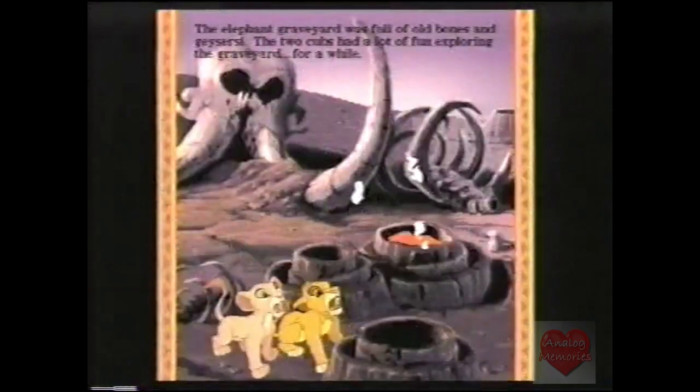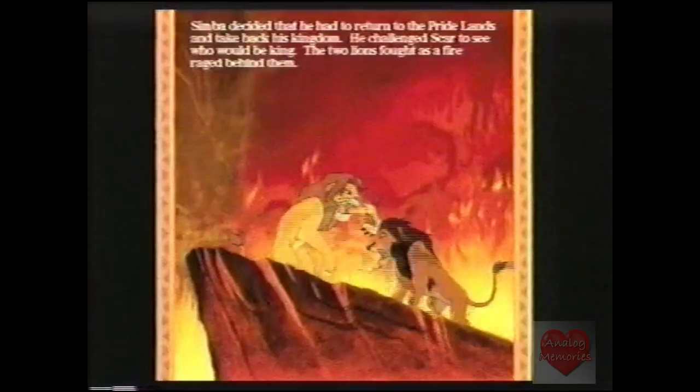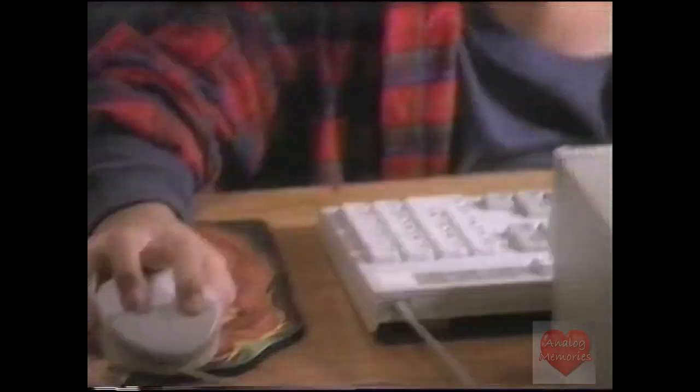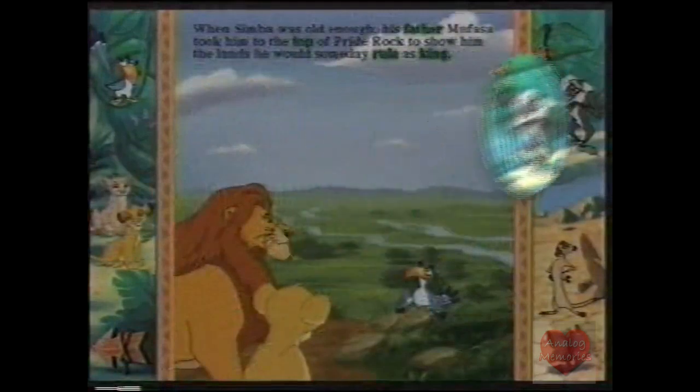Open up the Lion King and follow Timon, your guide. Through a jungle adventure just like the movie. But you make it all happen. With wise old Rafiki to help with special words and important ideas.